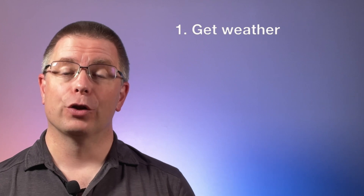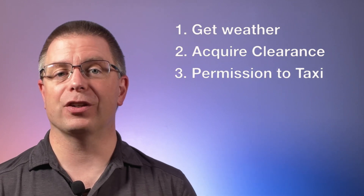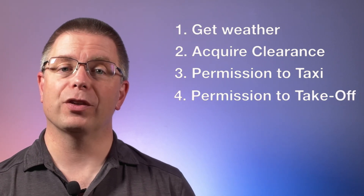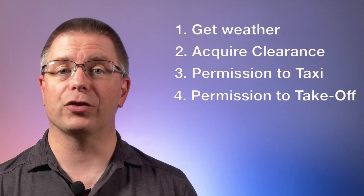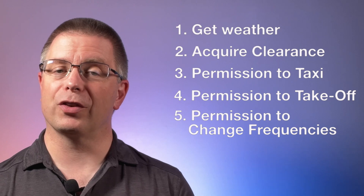Now let's work through a scenario. As a pilot departing a towered airport, there is a general flow you need to follow: 1. Get the current weather. 2. Acquire your clearance, whether VFR or IFR. 3. Request and receive permission to taxi to the departure runway. 4. Request and receive permission to take off and which direction to fly. 5. Receive permission to change frequencies as you move from one control service to another. We're departing Rochester, heading VFR eastbound with current weather of Bravo.